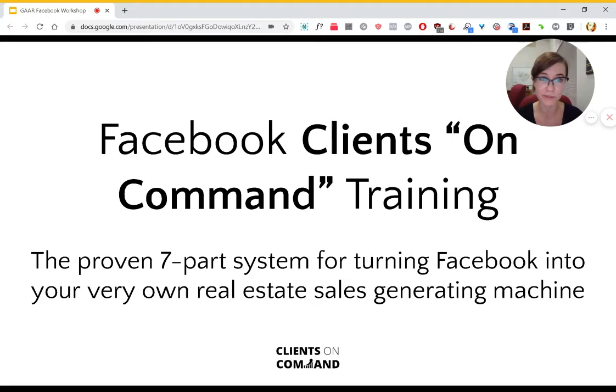then you'll want to come to the Facebook Clients on Command training, which I will be giving at GAR on January 31st. In that training, I'll be showing the proven seven-part system for turning Facebook into your very own real estate sales generating machine.